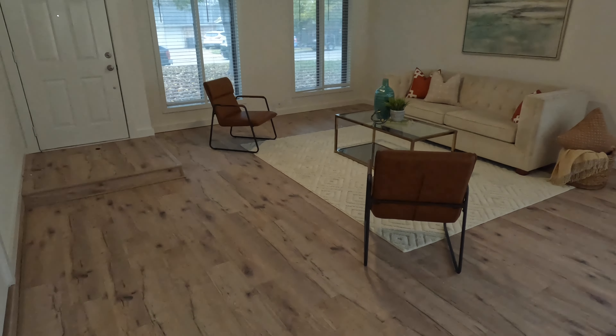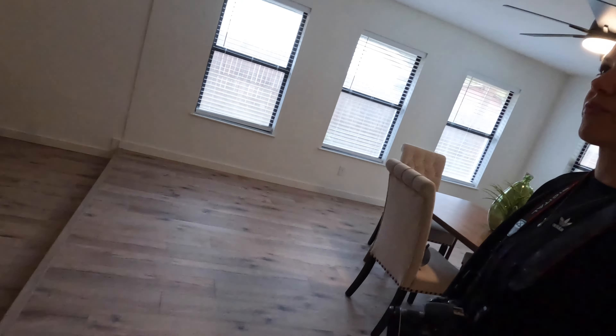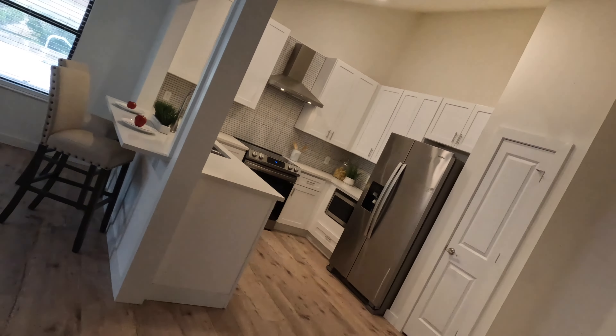These floors really brighten everything up. The square footage is about 1,800. We got the laundry right here, and she's a three-bedroom, two-bath. This is what the master looks like.